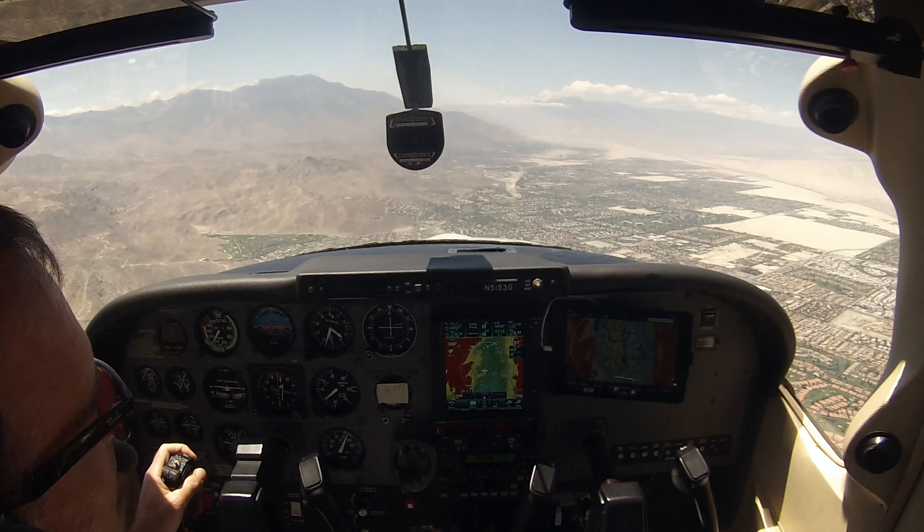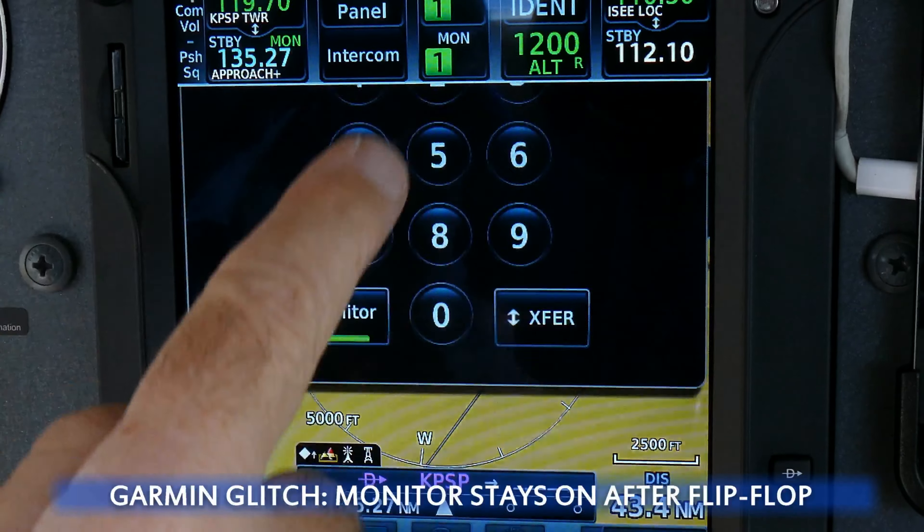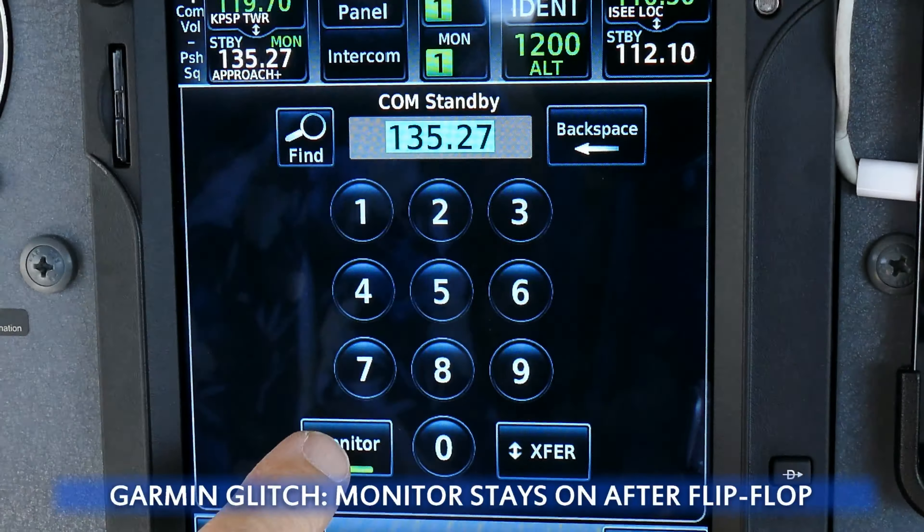ATC: "5153 Golf, contact Palm Springs Tower, 119.0.7." Going to tower — 5253 Golf, thanks. Flip the radio, and then this monitor stays on so we've got to turn it off.